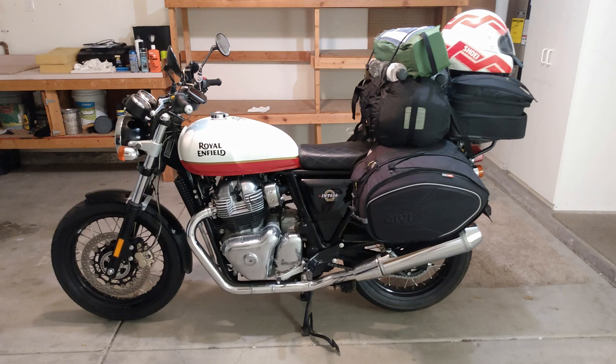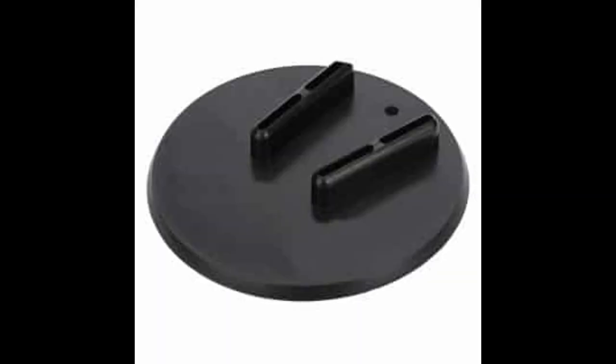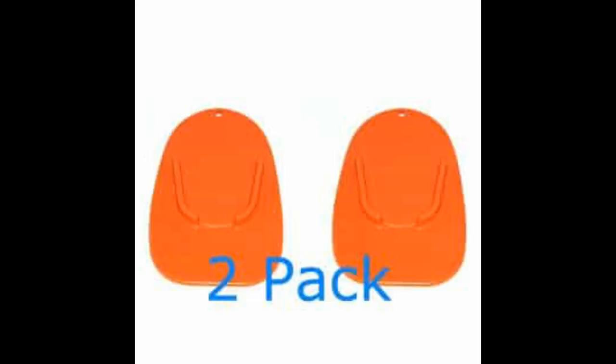There's no way with all my gear on that I can use the center stand. And yes, I know there are things I could always carry with me to throw down on the ground before putting the side stand down. But darn it, they could make the side stand just a little longer and give the pad a few more square inches of area.